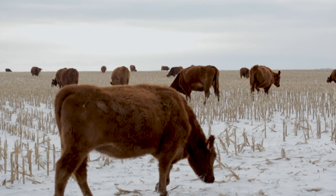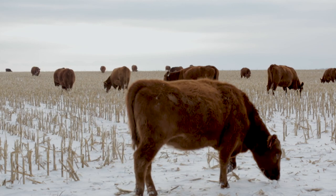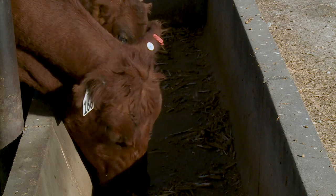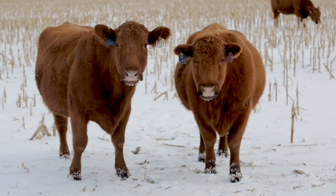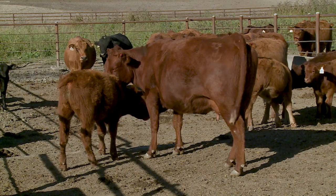Research was also done looking at the profitability of cows grazing stocks versus dry lotting. The calves coming off the corn stocks didn't weigh as much as the calves in confinement, which can throw producers off because we always want that bigger weaning weight. But the cost of maintaining those pairs — even though the cows in confinement were limit fed — was higher than what it cost to rent those corn stocks. So the net profitability of running those fall pairs on corn stocks was actually better than the cows in confinement, even though the confined cows had a better condition score and their calves weighed heavier. Once you did all the economics, the cows on corn stocks actually made you a little more money.